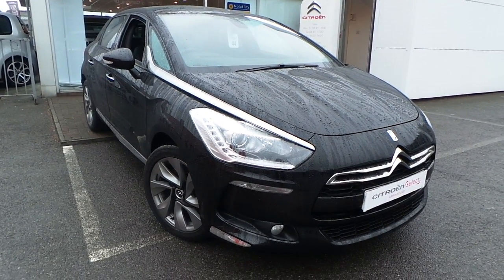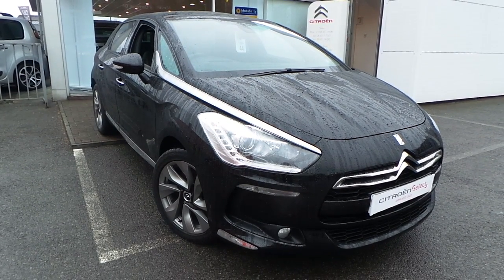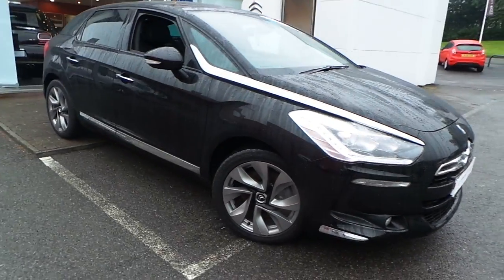Welcome to this vehicle presentation here at Pentagon Citroen in Oldham. Today we have for you a 13 plate DS5, it's a 2 litre HDI D Style 5 door, finished in Perlinera black.